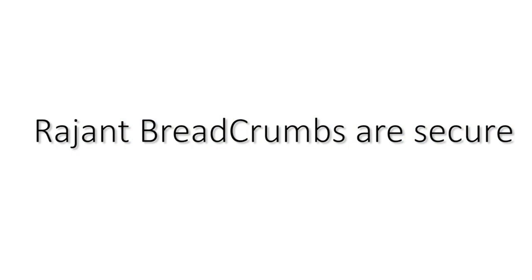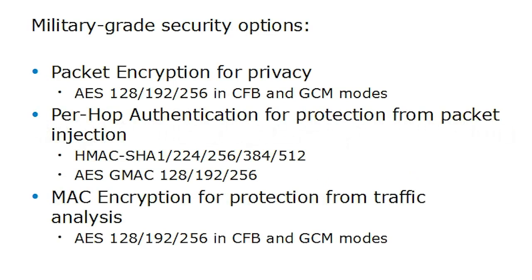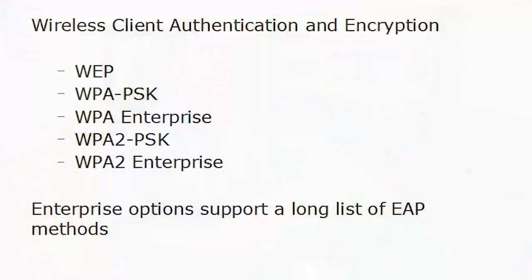Ragint breadcrumbs are secure. We have military-grade security options, including AES encryption with a variety of key sizes and modes to ensure privacy, per-hop authentication for protection from packet injection or replay attacks, and even MAC address encryption for protection from traffic analysis. We also support wireless client authentication from WEP up to WPA2 Enterprise or RADIUS, with support for a long list of EAP methods. Ragint security options protect your data and your network.